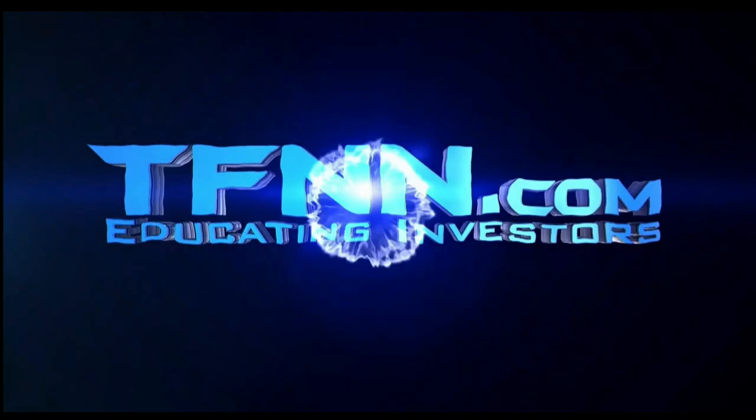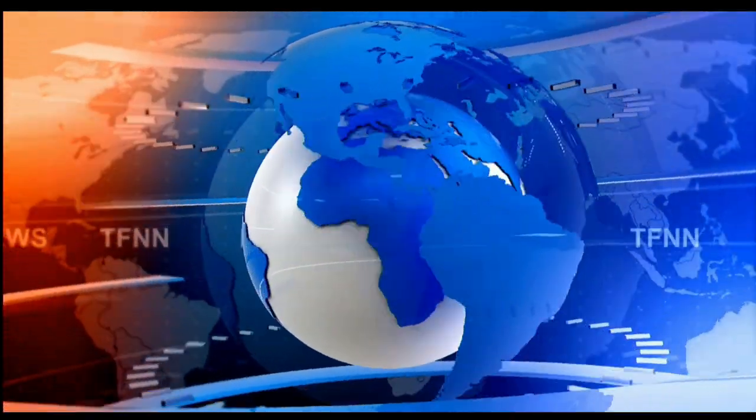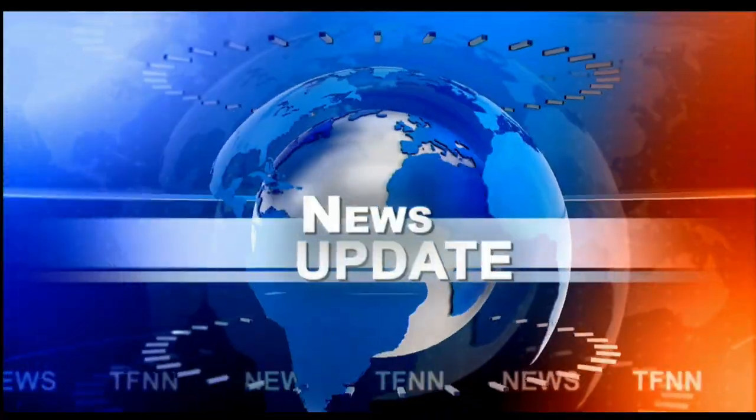This is TFNN, the Tiger Financial News Network. TFNN Headline News Update. Good morning everyone, Basil Chapman here on this Tuesday the 13th of March. This is the Tiger Financial News Network 10 o'clock market update.